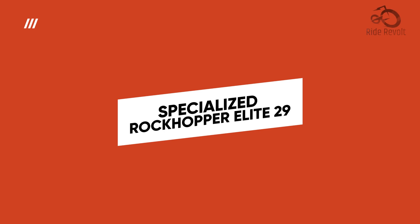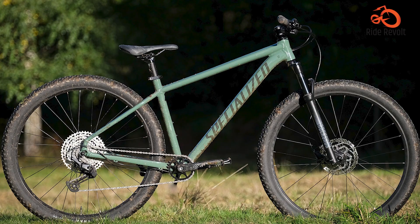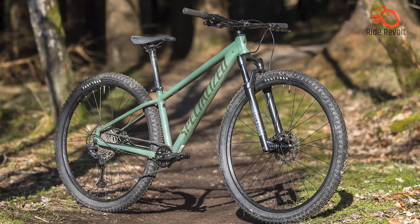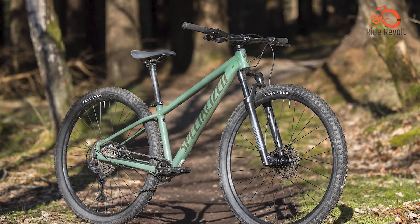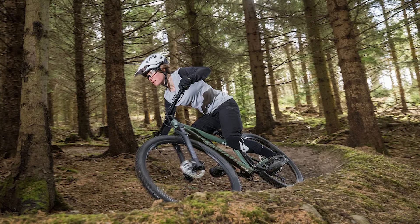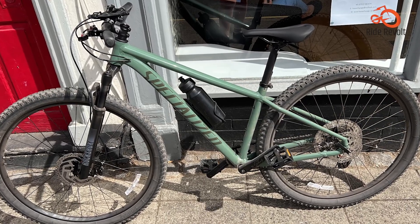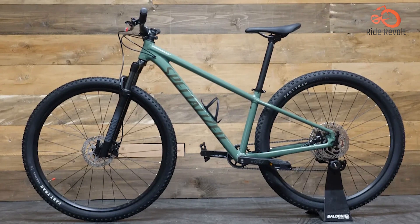Meet the Specialized Rockhopper Elite 29, a budget-friendly hardtail mountain bike that punches above its weight class. Designed for trail riding, this bike features a Shimano 1x11 drivetrain, hydraulic brakes, and a quality suspension fork, delivering smooth and responsive performance on varied terrain. Despite its affordable price tag, the Rockhopper Elite 29 doesn't compromise on quality or durability, making it a solid choice for riders seeking adventure on a budget.